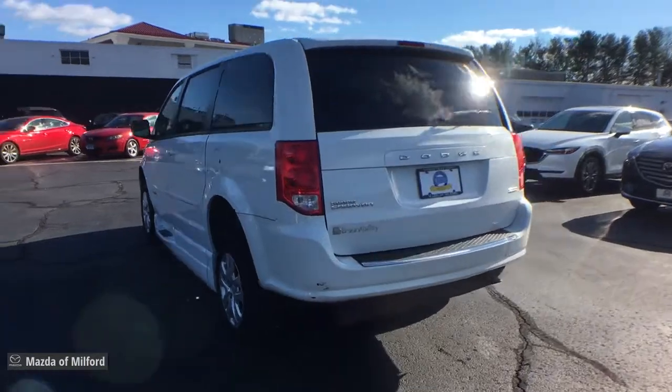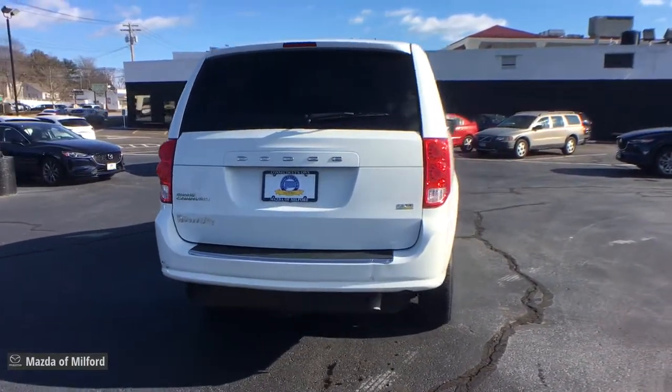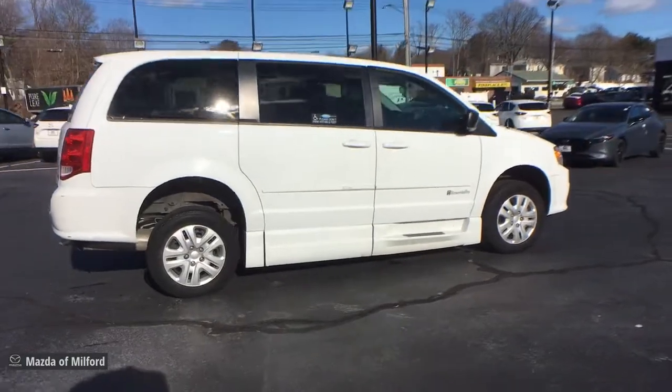These are just some of the great options this vehicle comes with: electronic stability control, trip computer, bucket seats, power windows, wheel covers, four-wheel disc brakes, and power steering.